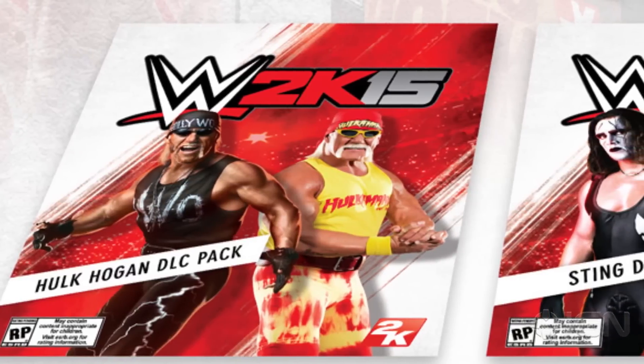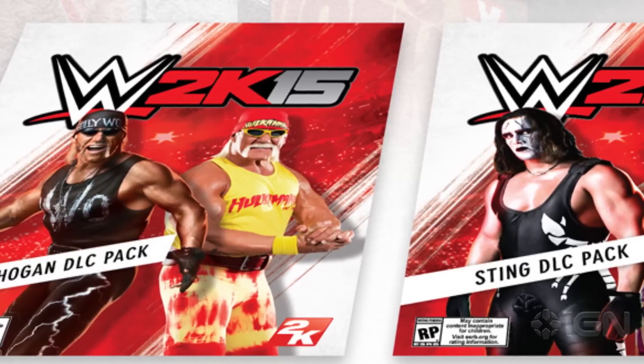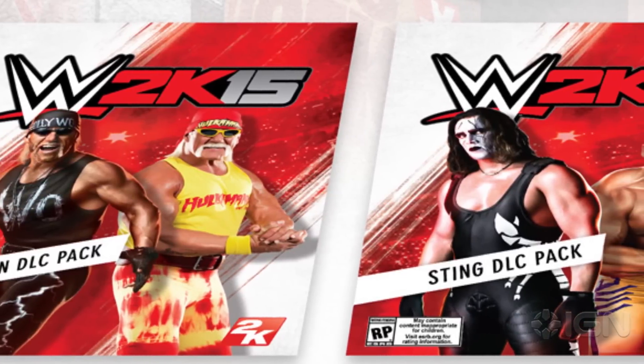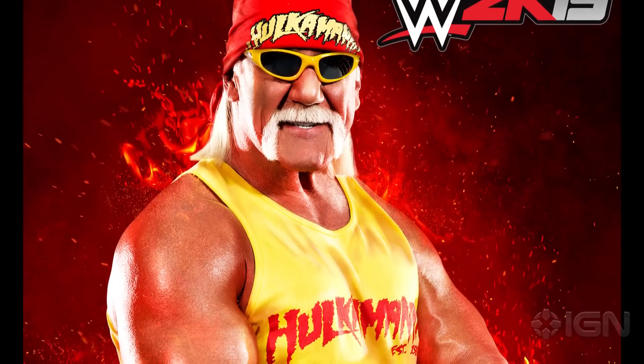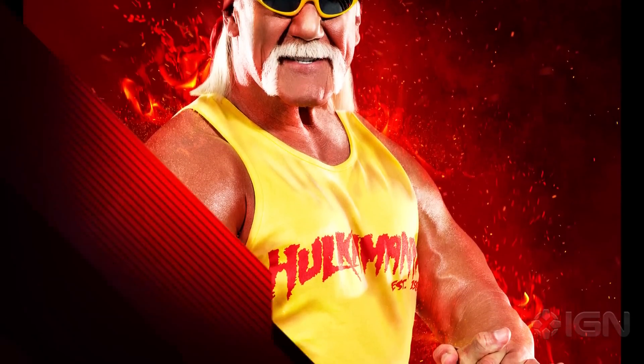Also included are two playable pre-order launch exclusive Hulk Hogan characters and two playable pre-order launch exclusive Sting characters. It should be noted that Hulk Hogan actually sat and signed each piece of collectible art himself.